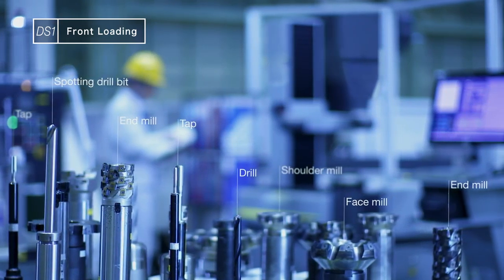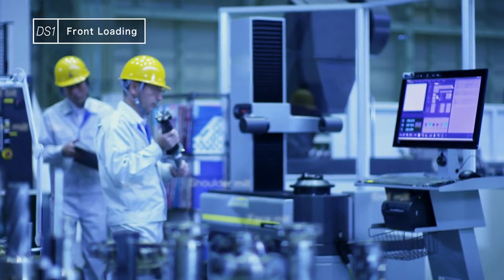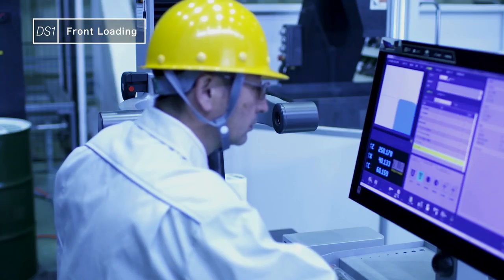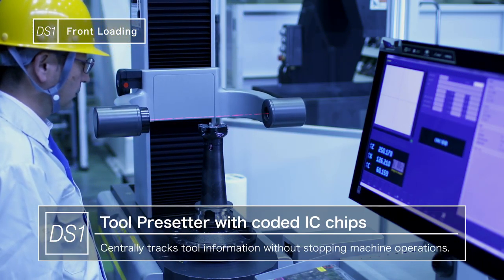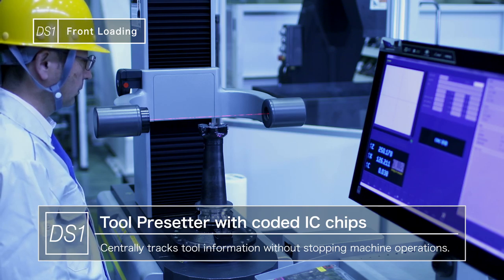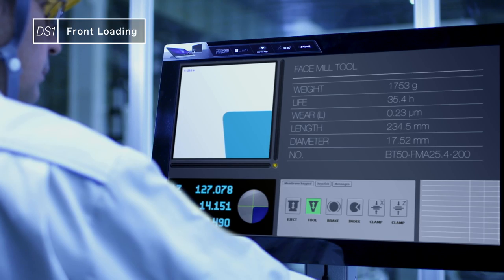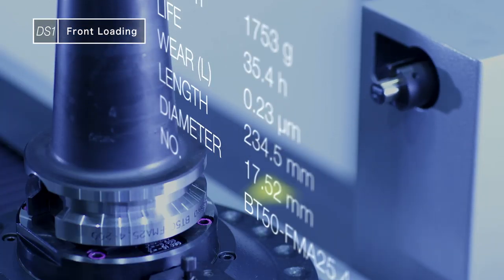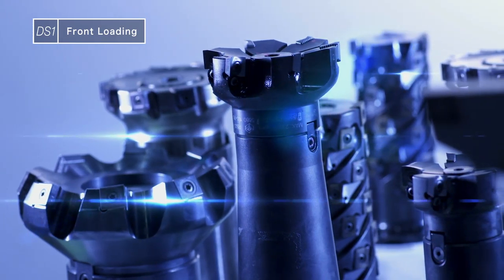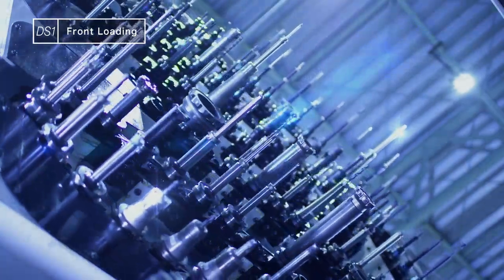In addition, DS1 cutting tools use tool presetters conveniently located to measure tools away from the machine. All of the tools have coded IC chips embedded to centrally control tool compensation, tool life, and other information. At DS1, everything that can be done away from the machine is done ahead of time to practically eliminate at-machine setup jobs and free up valuable production time.